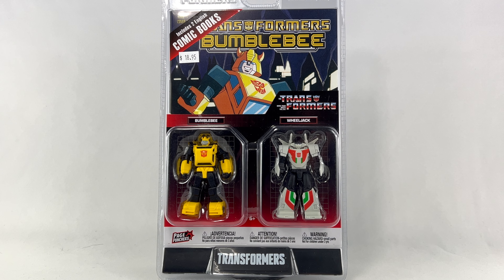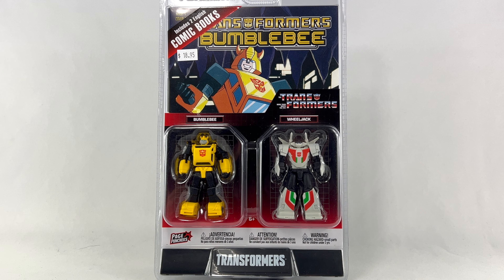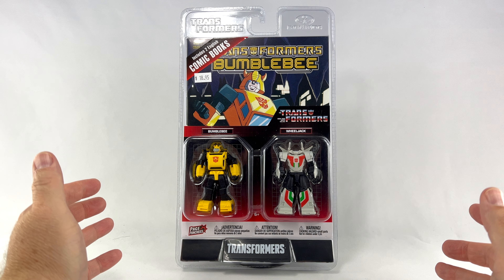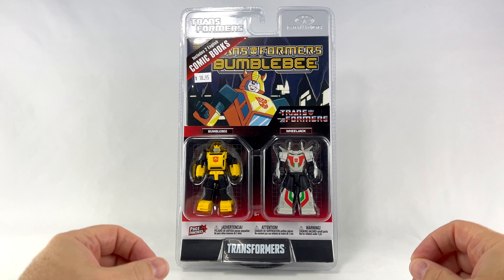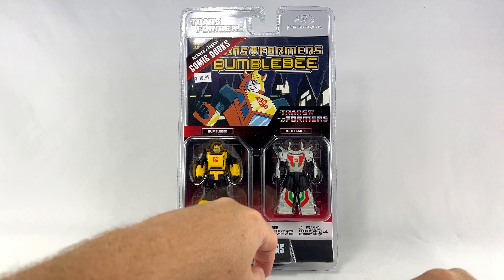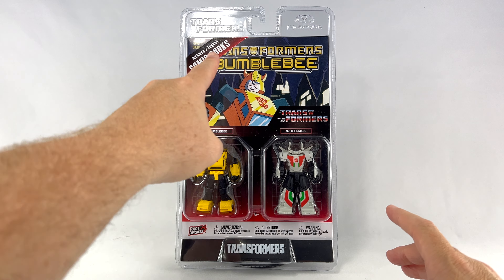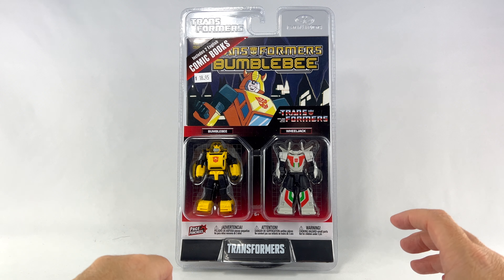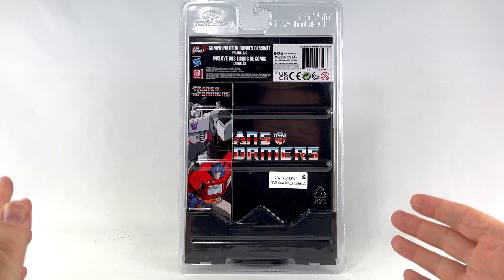What's cool about this set is these are fairly small figures, but they do come with two Transformers comics. Let's take a look at the packaging. You can see this comes in a plastic sealed case — I hate these things, I'm going to have to cut it out with box cutters — but you get Bumblebee and Wheeljack, and of course you get two Transformers comics. I think this might be the Transformers Bumblebee Spotlight from IDW.